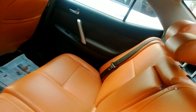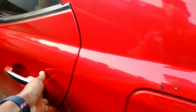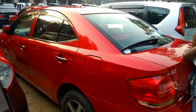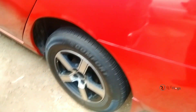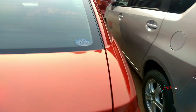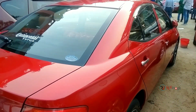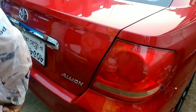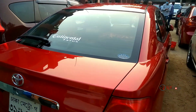Check out the back side seat condition. The back side look is a glossy red color. The back side tire condition and the right side view are noted.